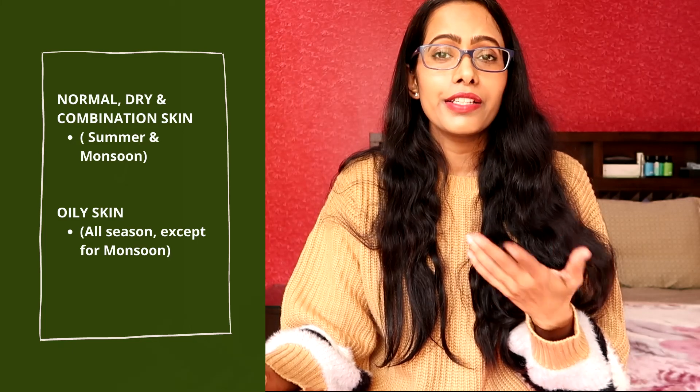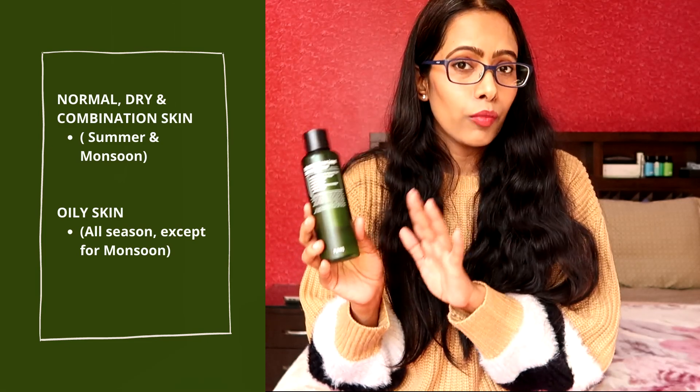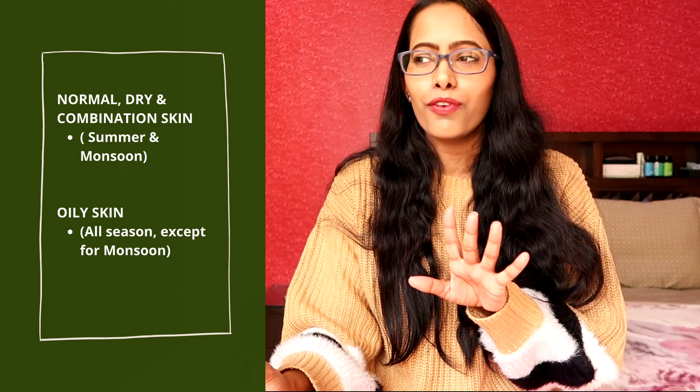When it comes to hydration, during summer and monsoon when my skin is not in much need of hydration, this toner worked really well. But whenever my skin was excessively dehydrated or during winter, I didn't find it hydrating enough for my very dry skin. So this will be a fantastic toner for normal, dry, and combination skin during summer and monsoon, and an amazing toner for oily skin all year around except for hot humid monsoon time.